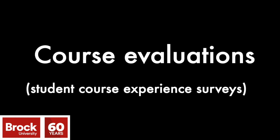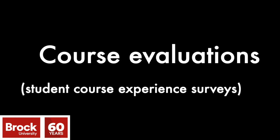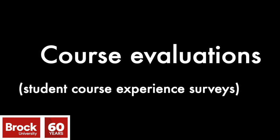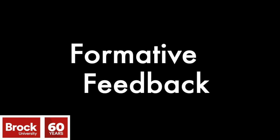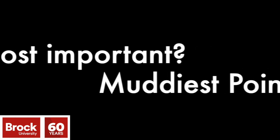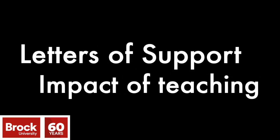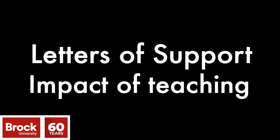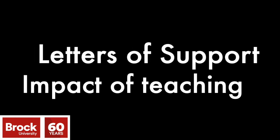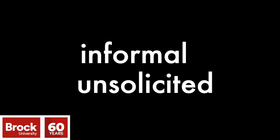In addition to formal end-of-term course evaluations, many instructors collect mid-semester evaluations such as a start, stop, and continue, or they use a one-minute paper technique after teaching a challenging course concept. These may ask: what was the most important thing you learned? What was the muddiest point? What further questions do you have? Letters of support from former students that discuss how your teaching has impacted their learning can also provide evidence of your teaching. Or informal, unsolicited emails that talk about the impact of specific teaching approaches, strategies, or assessments on their learning and development can also be included.